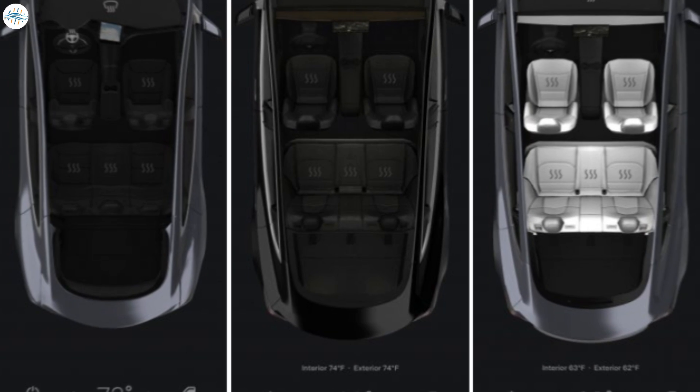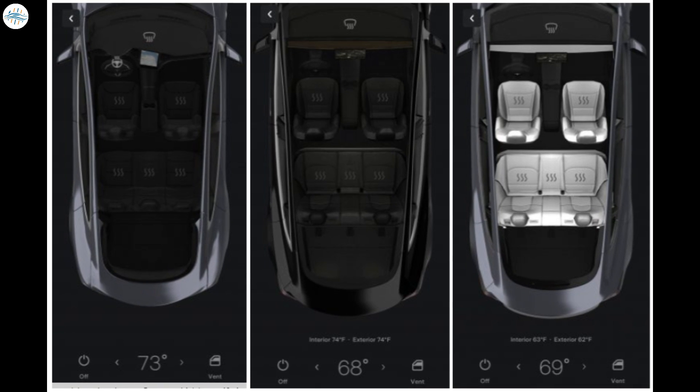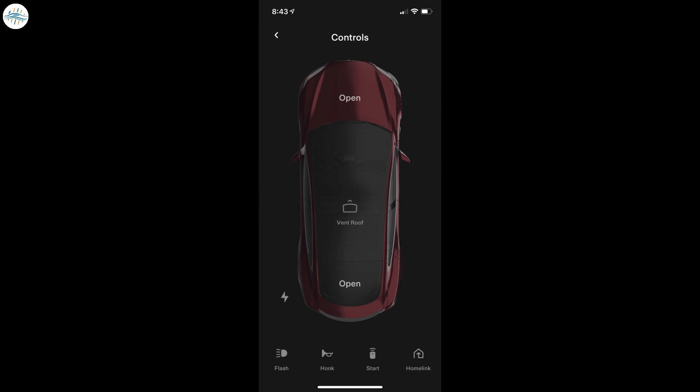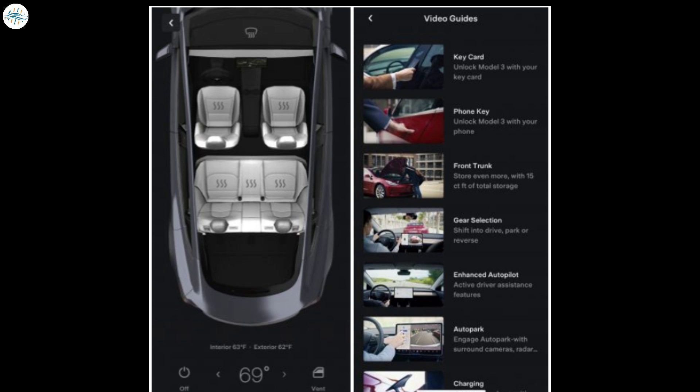Apart from direct access to the Tesla Shop, the new app also provides improved graphics that accurately depict the configuration of owners' vehicles, such as the color of the seats in the car's interior. The app's Summon page has been revamped as well, and a video tutorials page highlighting how to properly use Tesla's features has also been rolled out.